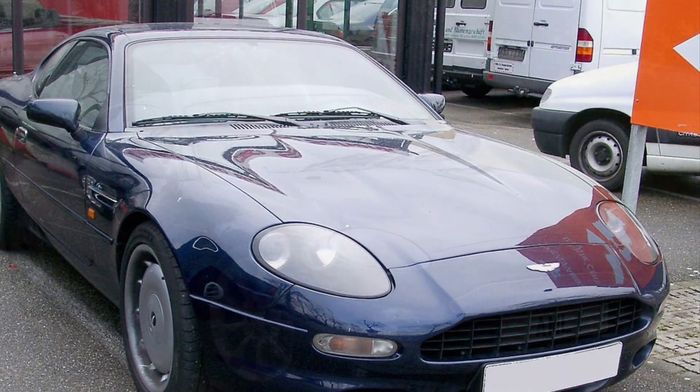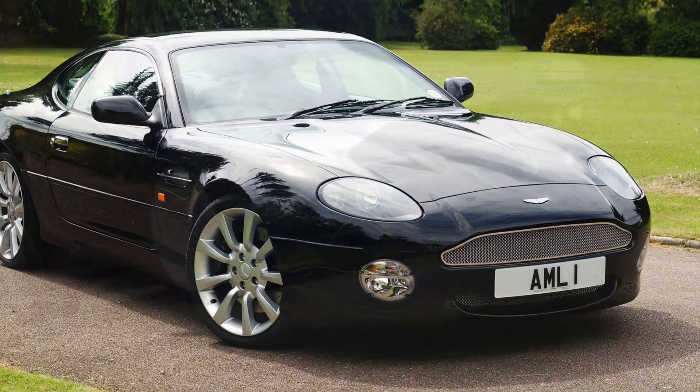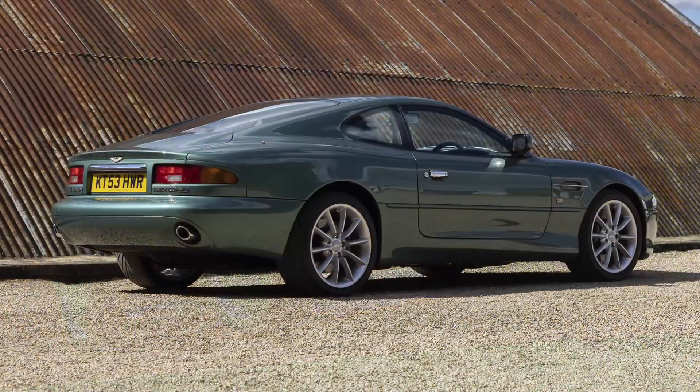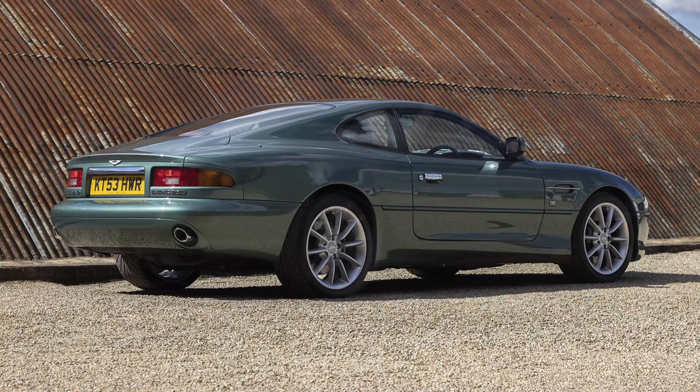But the DB7 isn't just about luxury — it's a car that offers exceptional handling and agility. With its advanced suspension, precise steering, and well-tuned chassis, the DB7 glides through corners with effortless grace, providing a driving experience that is both exhilarating and refined.